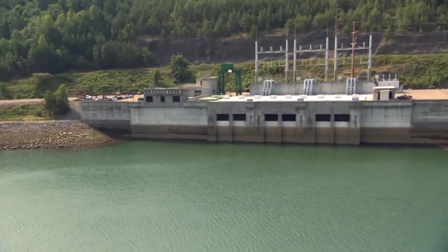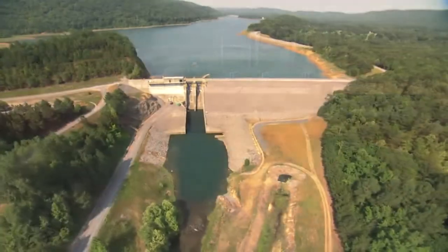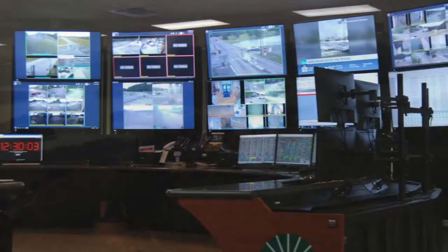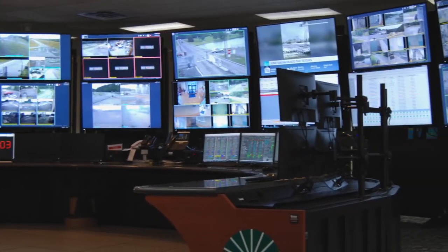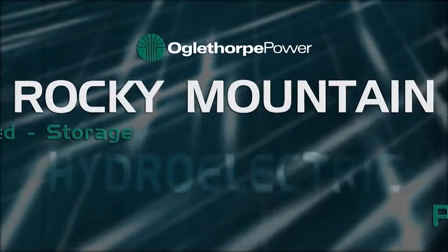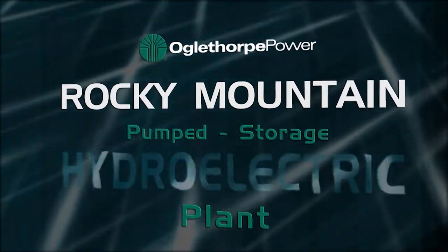Tucked away in the scenic foothills of the Appalachian Mountains, covering nearly 5,000 acres of pristine nature in northwest Georgia, stands one of the most technologically advanced electric generation plants in the country: Rocky Mountain Pump Storage Hydroelectric Plant.